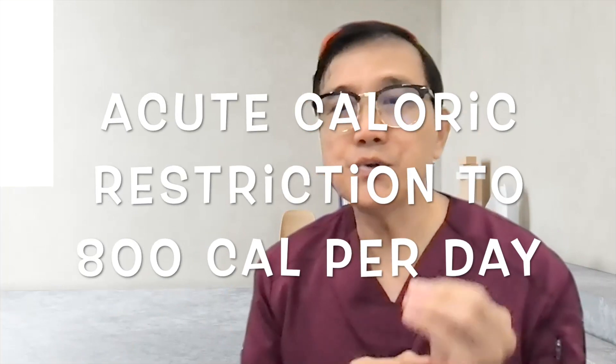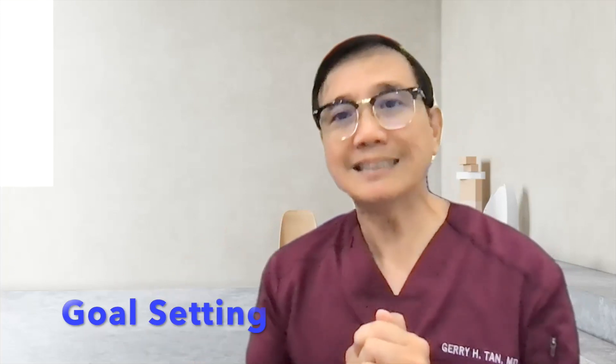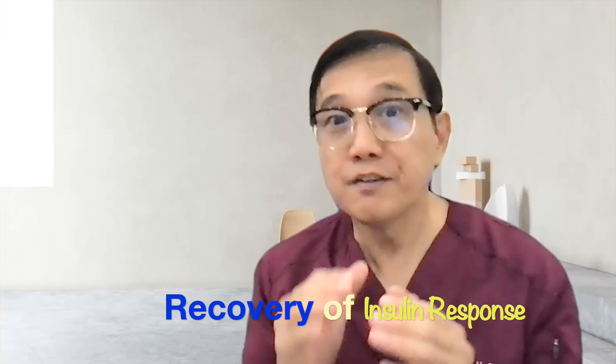When going into acute caloric restriction — looking at the study that restricts calories to 700 to 800 calories per day — there should be individualized eating advice based on goal setting, action planning, and identification of potential barriers to success. Support from a group is very critical, with monthly reviews. Based on this individualized eating advice, complete weight stability was achieved after an initial acute weight loss phase, during which the acute fall in liver content normalized hepatic insulin resistance and eventually led to stability of the recovered first phase insulin response.